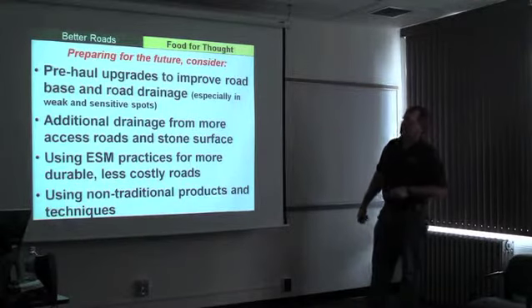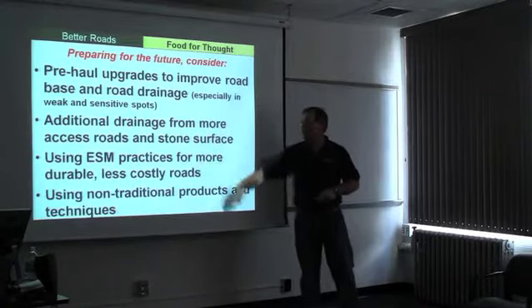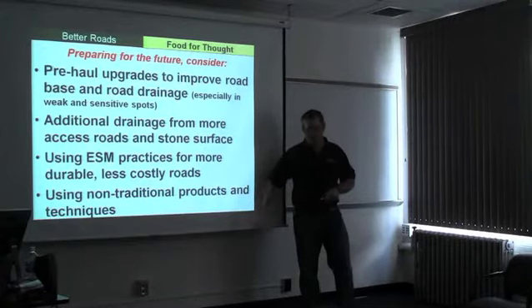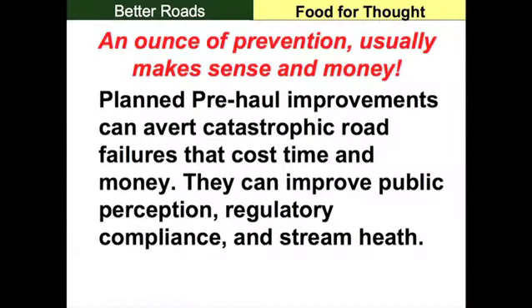We have to consider there's additional drainage from more access roads and more impervious surface. Consider using ESM practices to create more durable, less costly roads, and the use of non-traditional techniques — especially leading toward geosynthetics at this point.